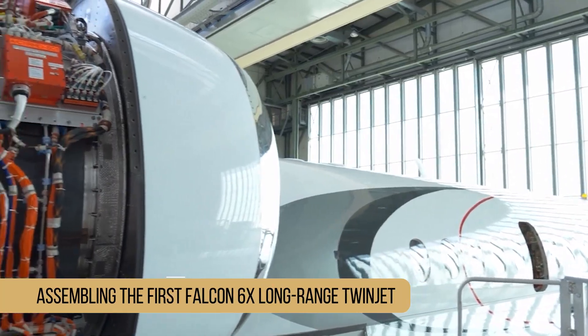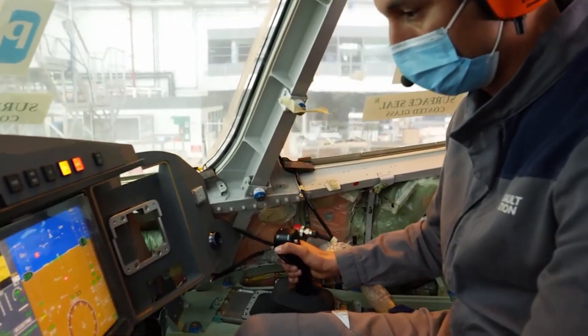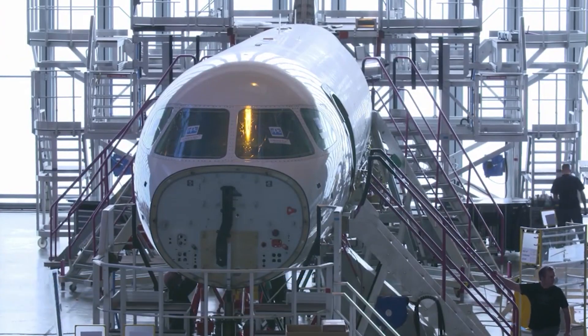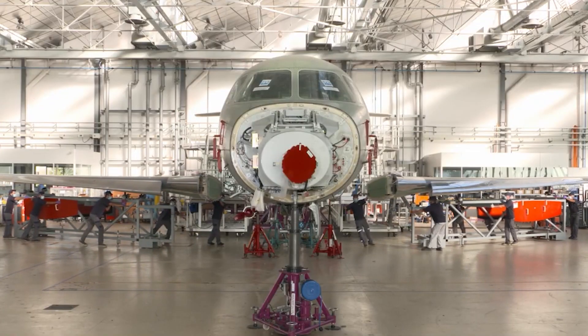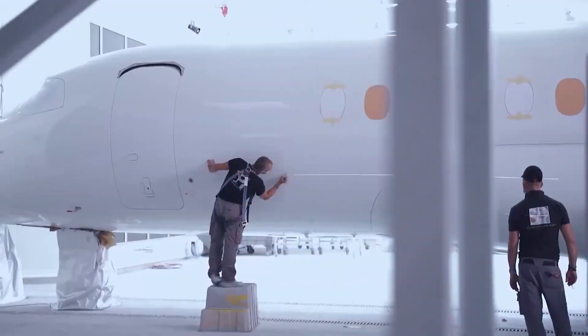Dassault has started assembling the first Falcon 6X long-range twinjet in preparation for an inaugural flight in 2021, and the vehicle is expected to enter service by 2022, according to Dassault. Everything is going according to schedule, Dassault Aviation Chairman and CEO Eric Trappier said. The design was frozen earlier this year and the manufacturing process is well underway. The first aircraft's front, main, and rear fuselage components are being constructed at Dassault's factory in Biarritz, France.